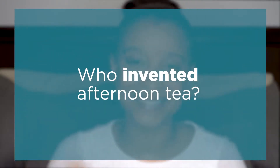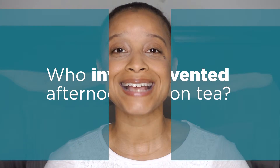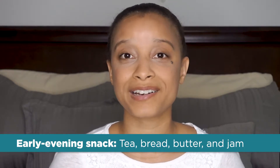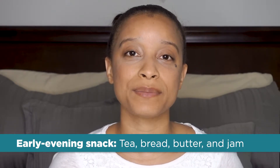Where did this whole afternoon tea thing come from? Well, as history would have it, in the 1840s Anna, the seventh Duchess of Bedford, would get hungry in between lunch and dinner. Back then dinner was traditionally at 8 p.m., so around 4 p.m. she found herself scrapping for food. So she had her attendants bring her a cup of tea as well as some butter and jam to snack on in between meals. Over time she invited some of her noble friends to join her, and thus afternoon tea was born.